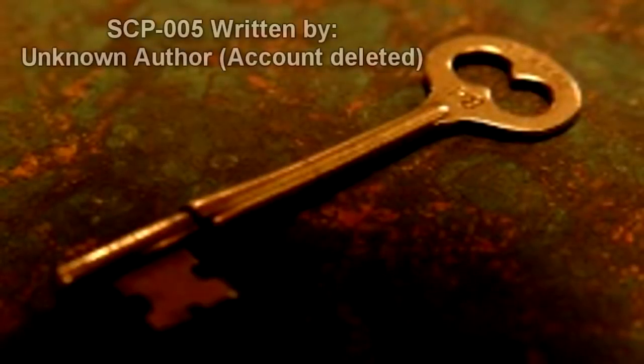SCP-005. Item number: SCP-005. Object Class: Safe. Special Containment Procedures: SCP-005 poses no immediate risk in any direct sense. Even so, its unique functions require special measures be taken to restrict access and manipulation of the object. Approval of at least one Level 4 personnel is required for the removal of the object from its containment area.